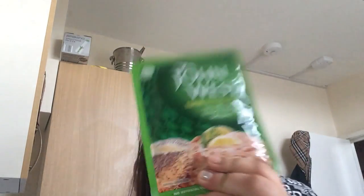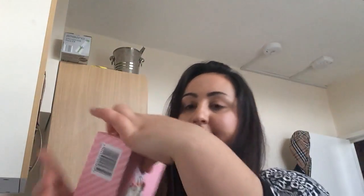Just some egg mayonnaise sandwich filler for my partner, some more vegetable soup, and John West tuna with a twist of lime black pepper dressing. And some cakes.